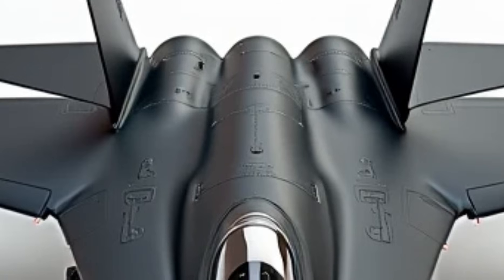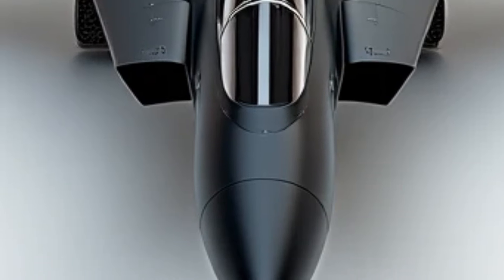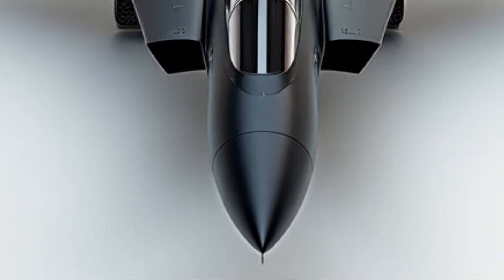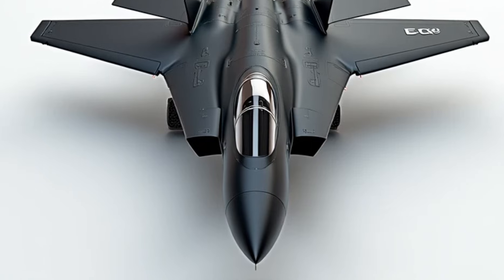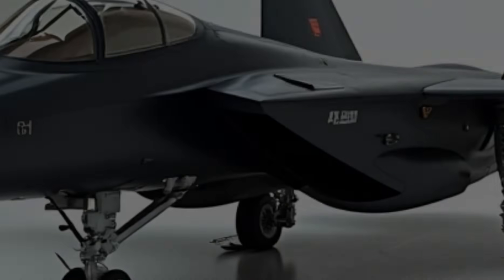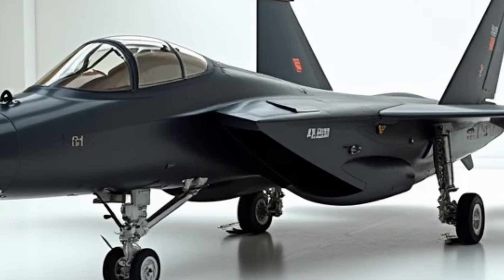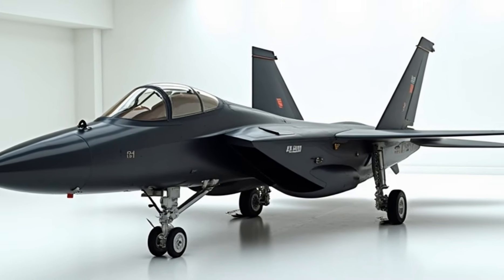One of the most classified upgrades is its AI-assisted avionics. The new Advanced Battle Management System, ABMS, allows the F-15 to sync seamlessly with drones, satellites, and other aircraft, making it a force multiplier in aerial combat. The AI-driven radar system can track up to 40 targets simultaneously and even predict enemy movements before they happen.